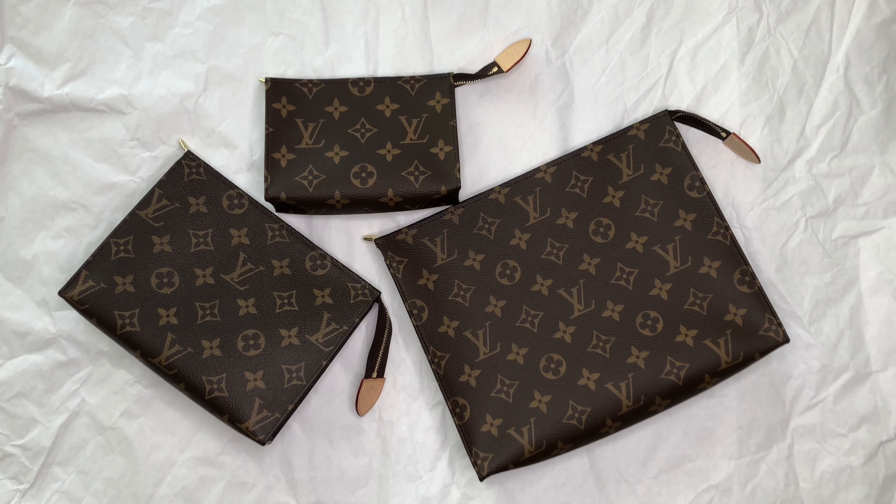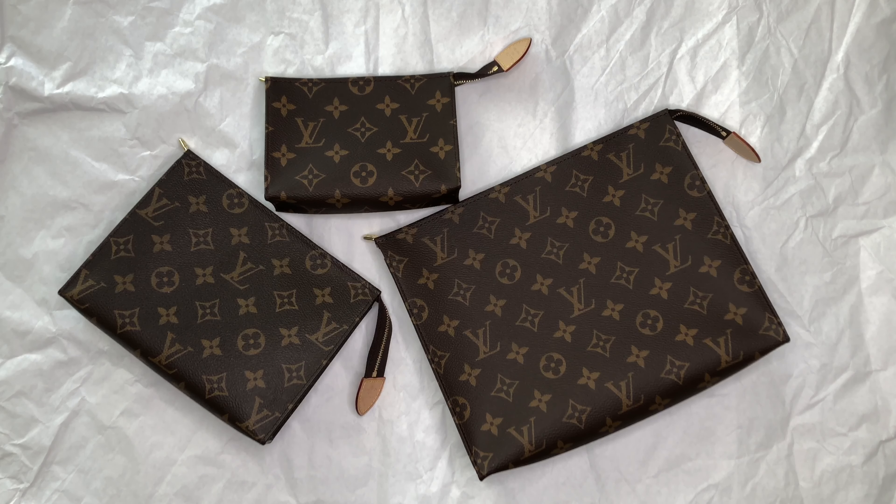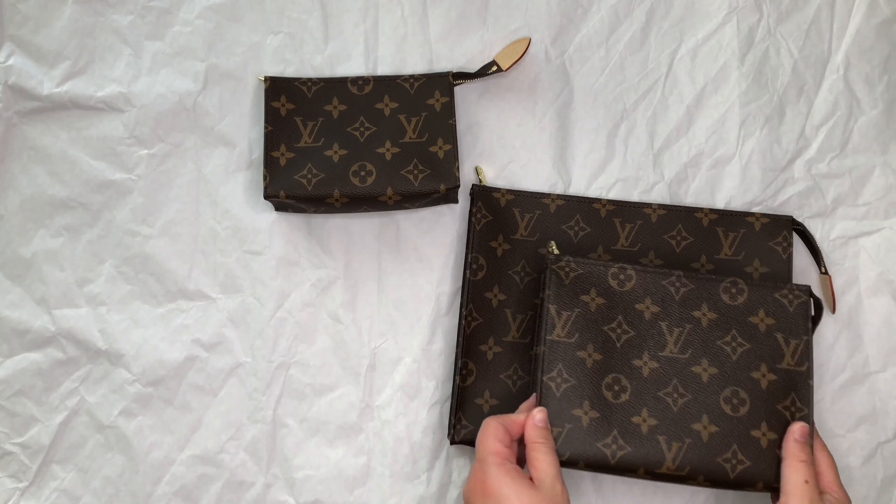Hi peeps and welcome back to my channel. It's another city girl here tuning in with another video. Before we begin today's video, I just want to say thank you so much for all the new subscribers and support from my last video of the five thousand dollar haul of Louis Vuitton items. If you're new here, my channel provides luxury and lifestyle content — please subscribe to be notified of when new videos are posted.